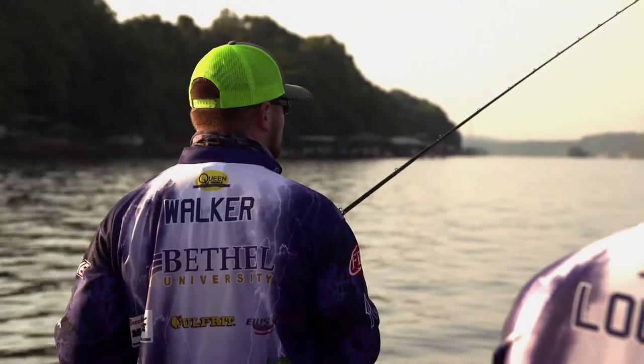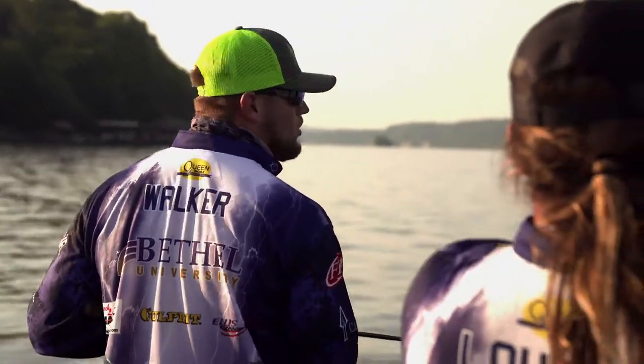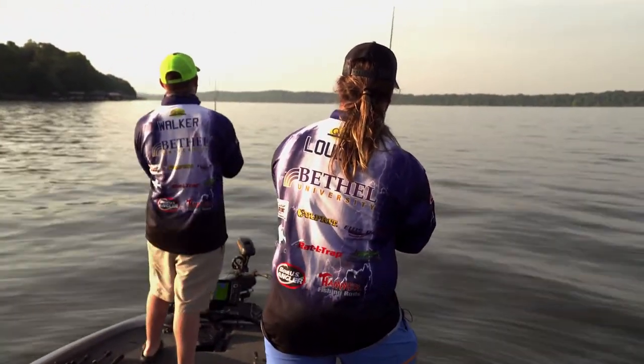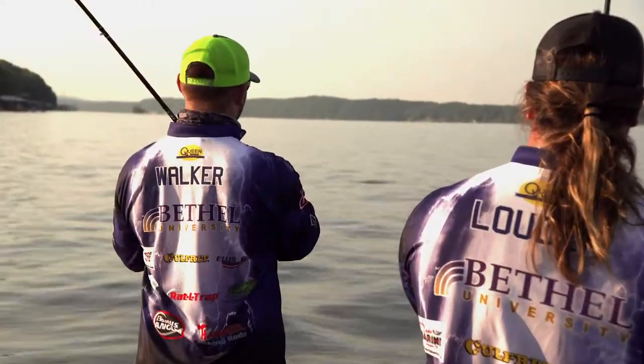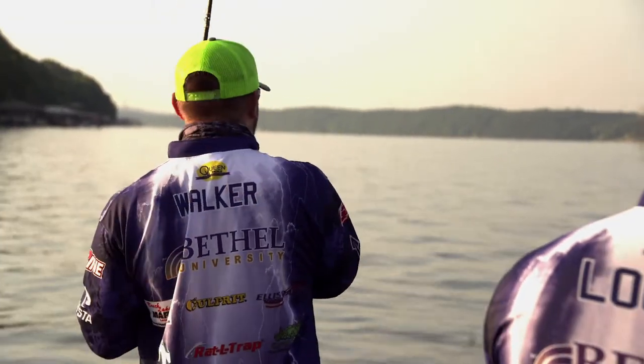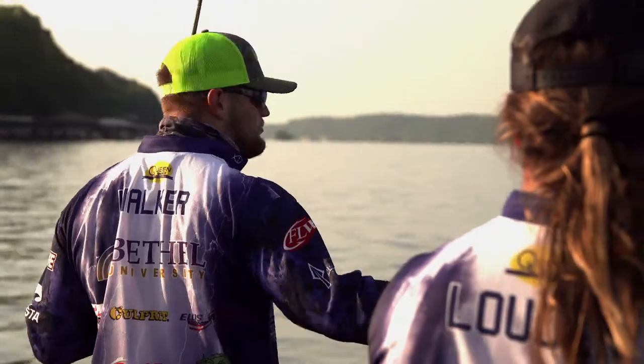These fish are current based. All the bait is going to move deep — that's where the best oxygen content in the water is. So fish get out there on these offshore shell beds, creek turns, and main river ledges.